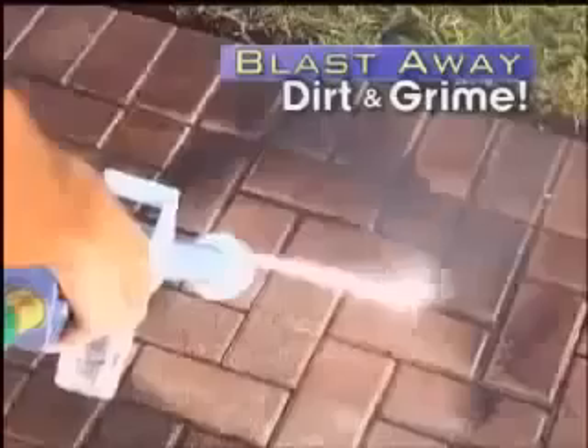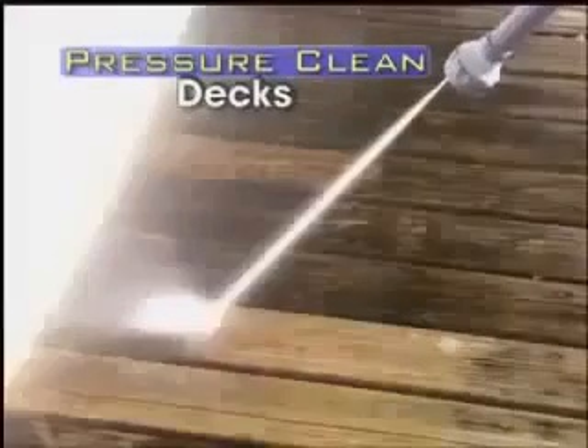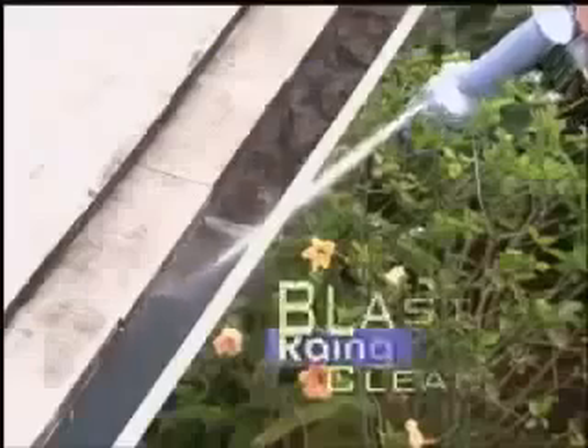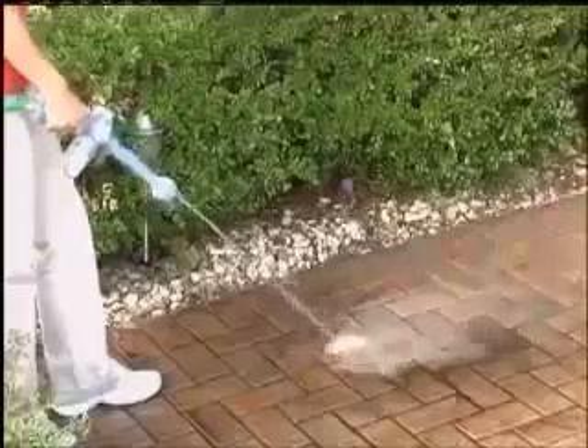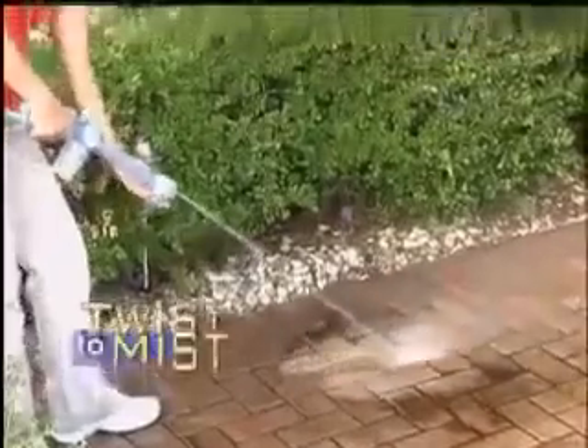Blast away dirt and grime from driveways and sidewalks. Power away caked-on dirt and mold from wood decks. Unclog rain gutters and blast pool filters clean. Destroy dirt from walkway stones.